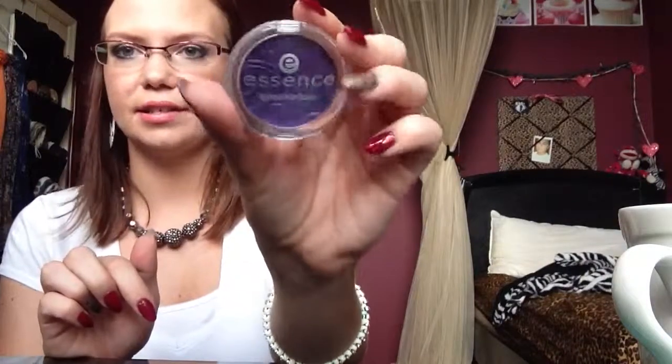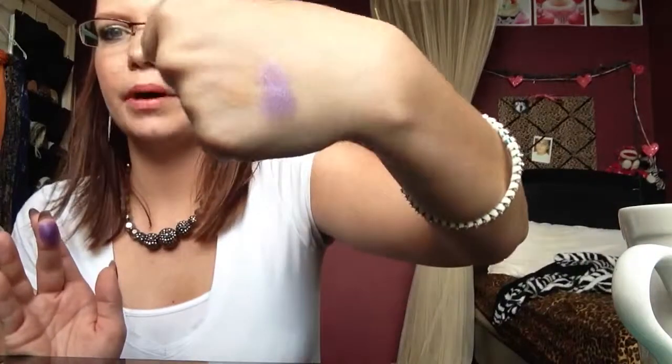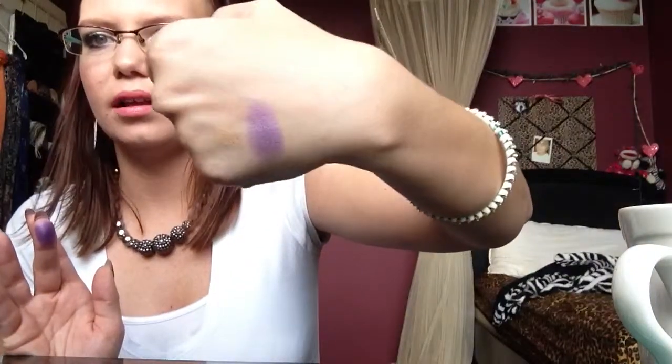Then I got the Essence eyeshadow in Disco Diva Metallic Effect. That's like my favorite kind of eyeshadow — a metallic look. I'll swatch it for you. It's pretty pigmented — this was like a dollar and something, but then I had the coupon. It's a really pretty purpley color. When you wear a base and like a Jumbo NYX eyeshadow pencil it really makes the color pop. As you can see it has a metallic sheen to it.